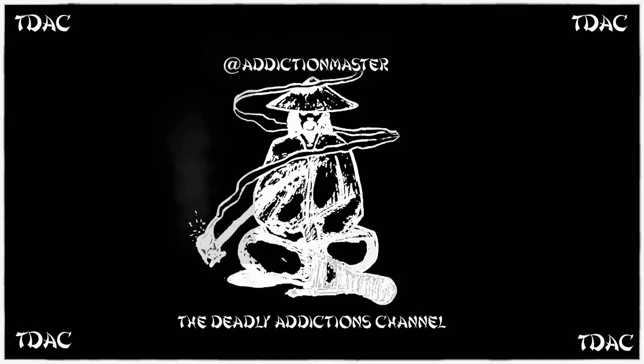Welcome to the Deadly Addictions Channel. Thank you for joining me everyone. I'm going to be doing a podcast on researchers fully sequencing a chromosome for the first time.